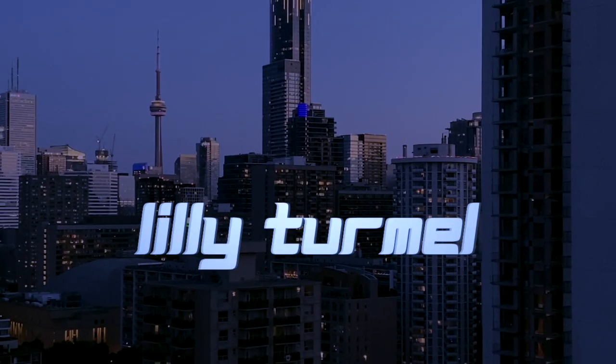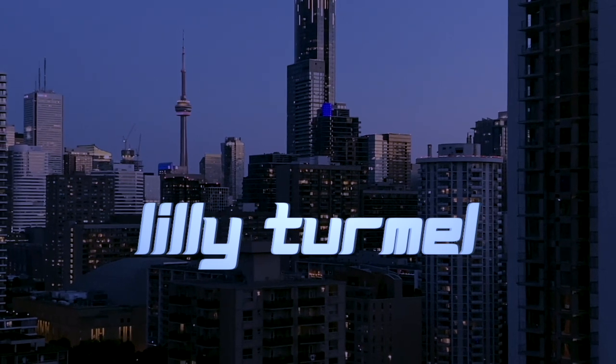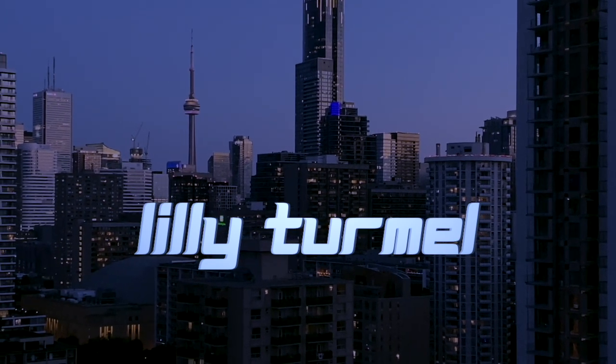Hey you guys and welcome back to my channel. Today I am doing a little back to school haul. I know that when I upload this, school has already started — I am a last minute person, I buy all my stuff last minute. It's a fun haul, it's not like super back to school-y, but the title gets views so that's what we're doing.